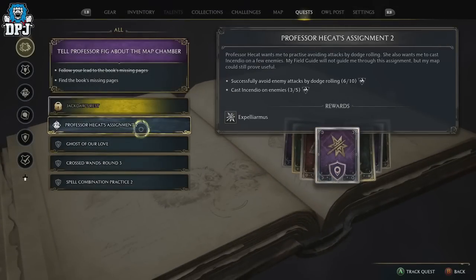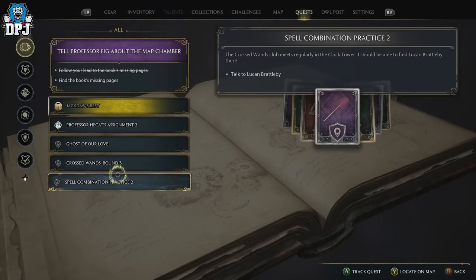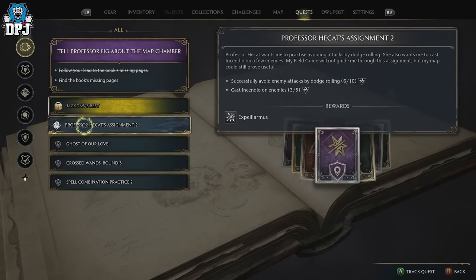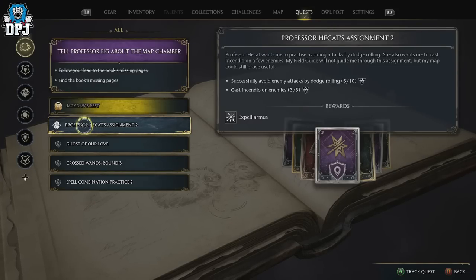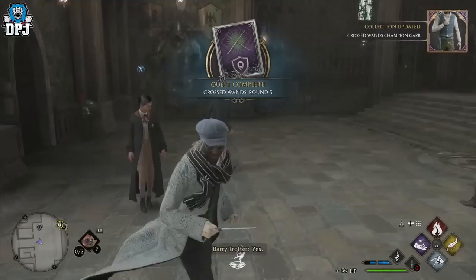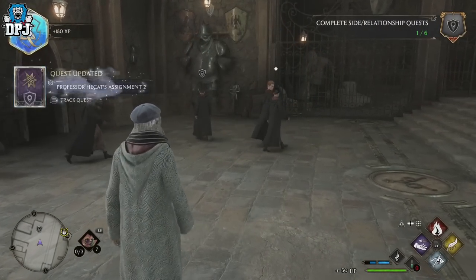Once you've done that, you have to do Professor Hecat's Assignment Two, which is needed to unlock Expelliarmus. You need to successfully avoid enemy attacks by dodge rolling and cast Incendio on enemies. Incendio you would have got along the way doing the quest lines. You can do this anywhere — I went back to do the third instance of Crossed Wands. You can do it with any enemy out in the open world.